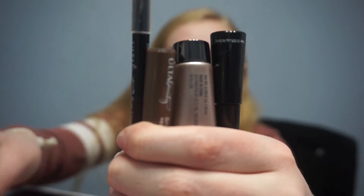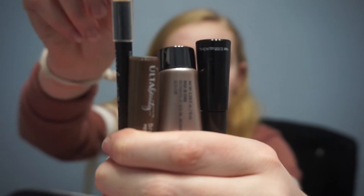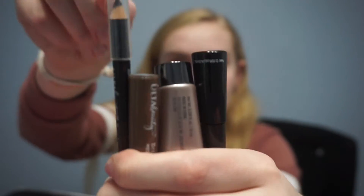Next I have this little pouch. In the little pouch I have liquid eyeliner, eyeshadow primer, brow tint, and an eyeliner pen.